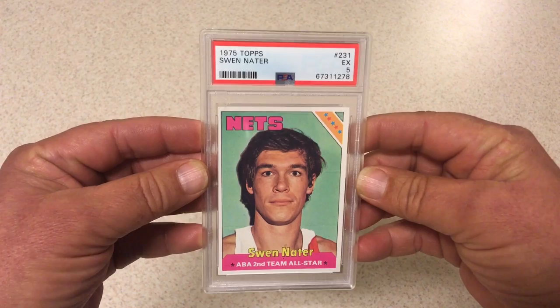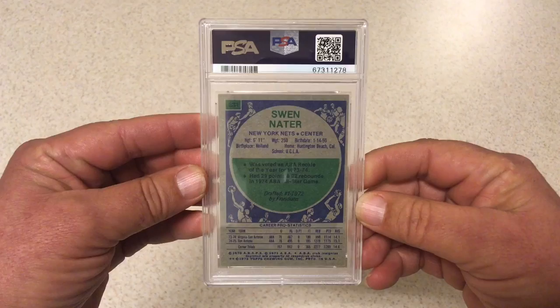There are a couple of good ones in here — some grades that I was very happy with, a couple that were very surprising. So most of this is going to be vintage. 1975 Topps here — Swen Nater. I remember watching him play as a kid. This one got a five. It's a little beat up but really nice registration on it. We'll take a five.